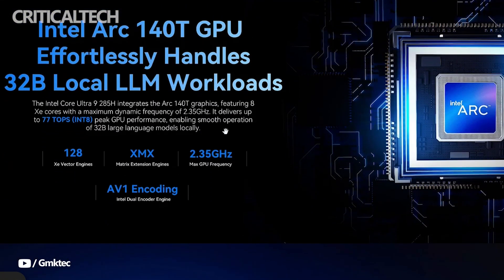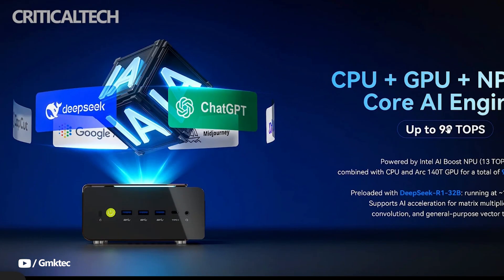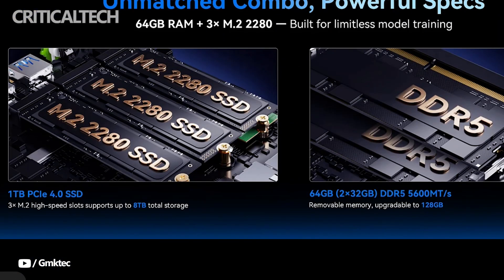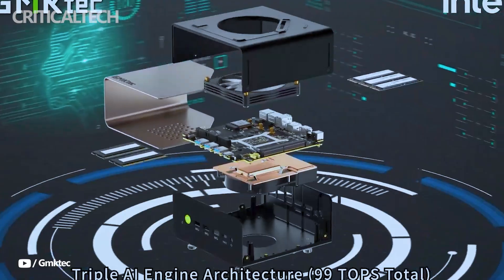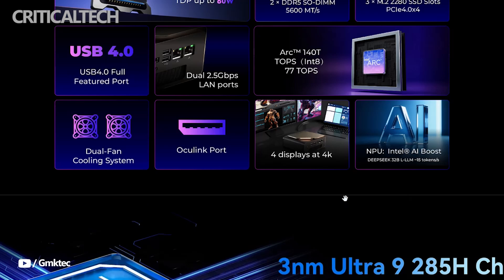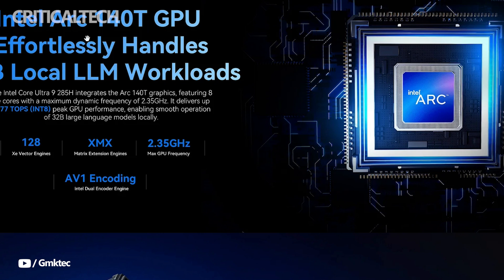Graphics are handled by the integrated Intel Arc 140T GPU, which while not a dedicated gaming GPU, offers impressive integrated performance for a wide range of tasks — from AI inference to light gaming and media production. The system also includes Intel's AI Boost NPU, which brings the total AI compute power to an impressive 99 TOPS, with the NPU alone contributing 13 TOPS. This compute headroom makes the EVO T1 particularly attractive for those running local AI models or involved in machine learning workloads.